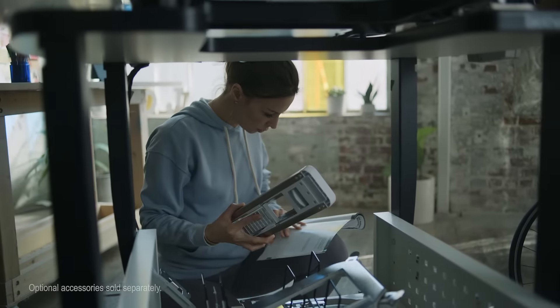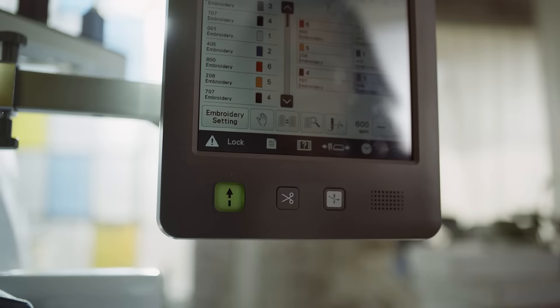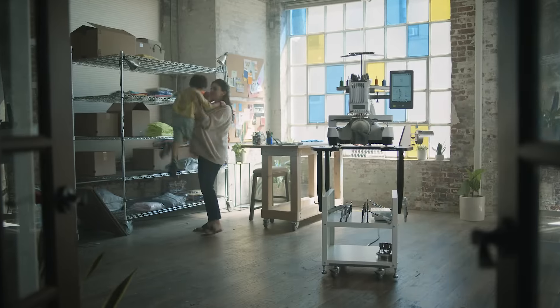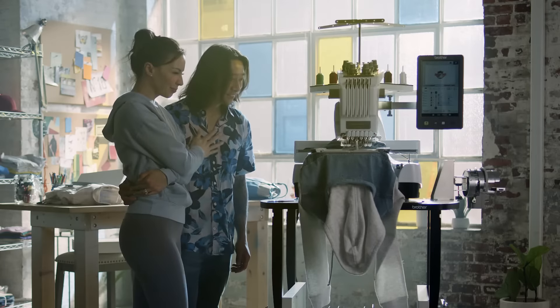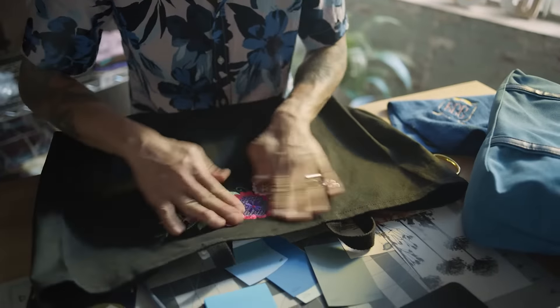and the things you imagine become real things you can sell to real customers. Your creativity can become a business, and that business can lead the way to a whole new life.